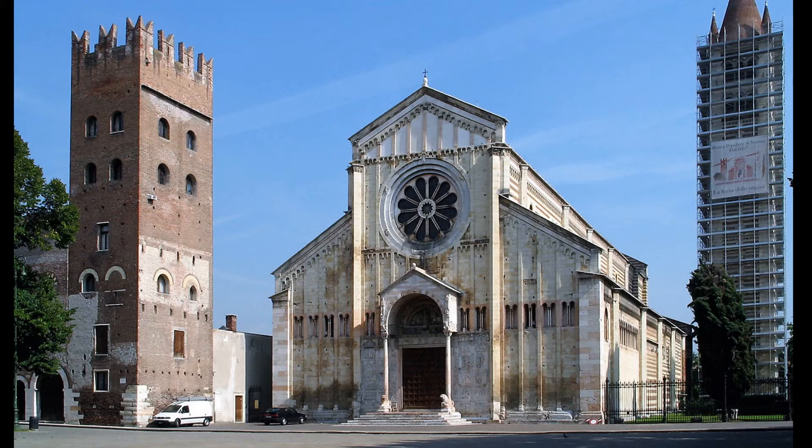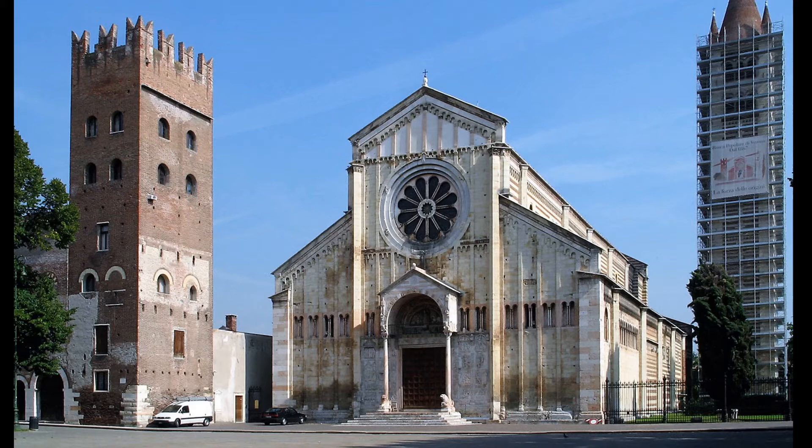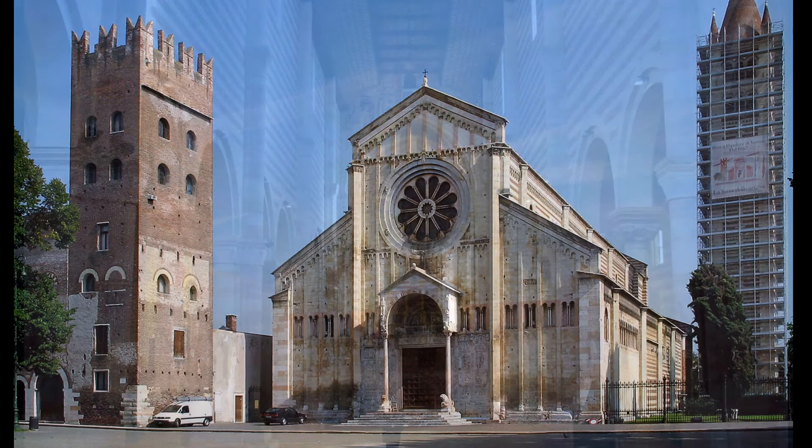The round or rose window in the west front here may be some think the oldest surviving example of this sort of thing, and it did become a popular feature of the Gothic style. The round west window at Modena would seem to be at least as early, however. This church was begun in the early 12th century and was essentially finished by around 1225. It has no baptistry, San Zeno Maggiore, since it was built as the church of a monastery. Here's the interior, which has the common Italian raised choir. The altarpiece — the San Zeno altarpiece by Mantegna — we'll see up closer later in the quarter. The wooden ceiling here is 14th century.